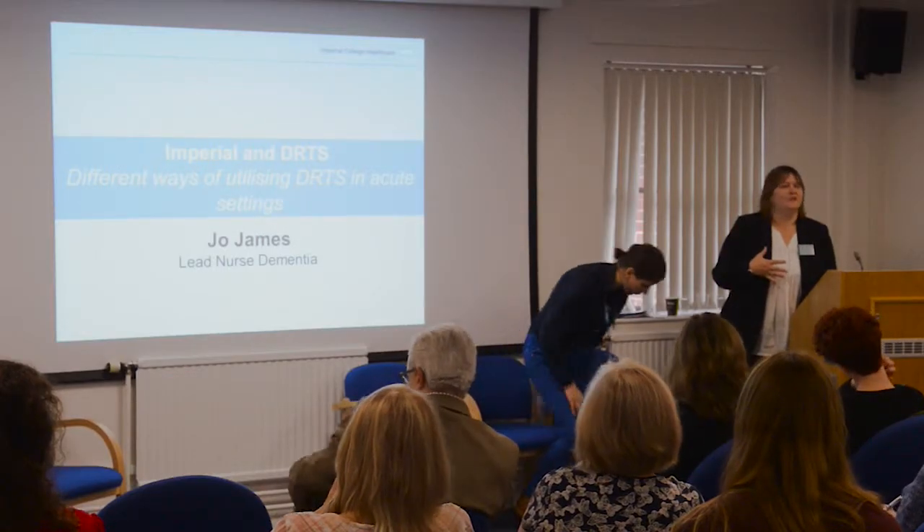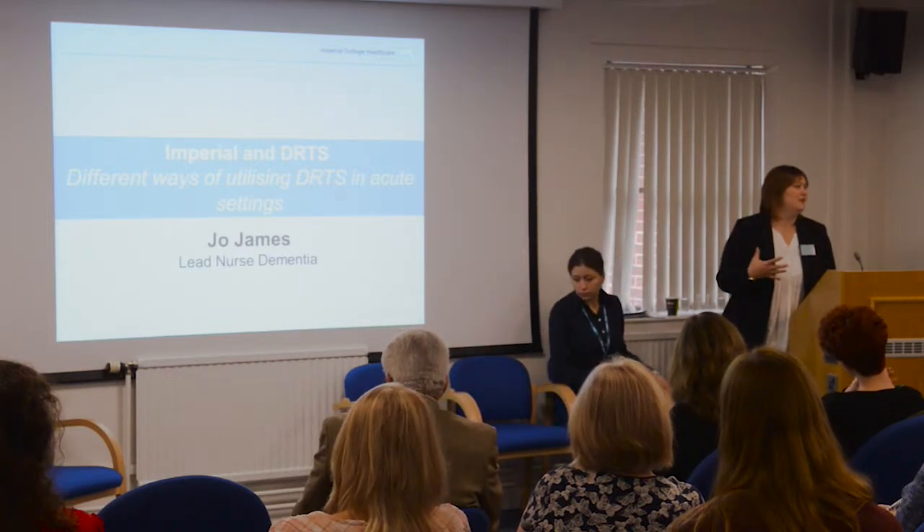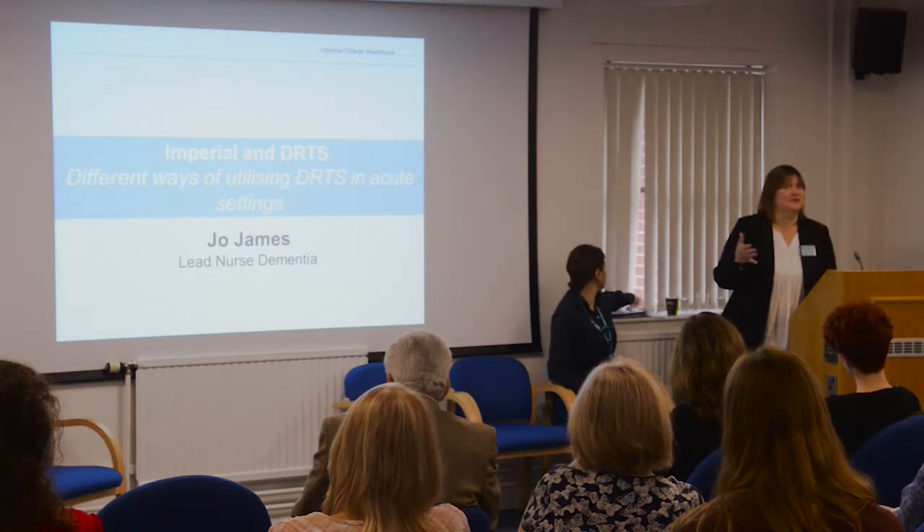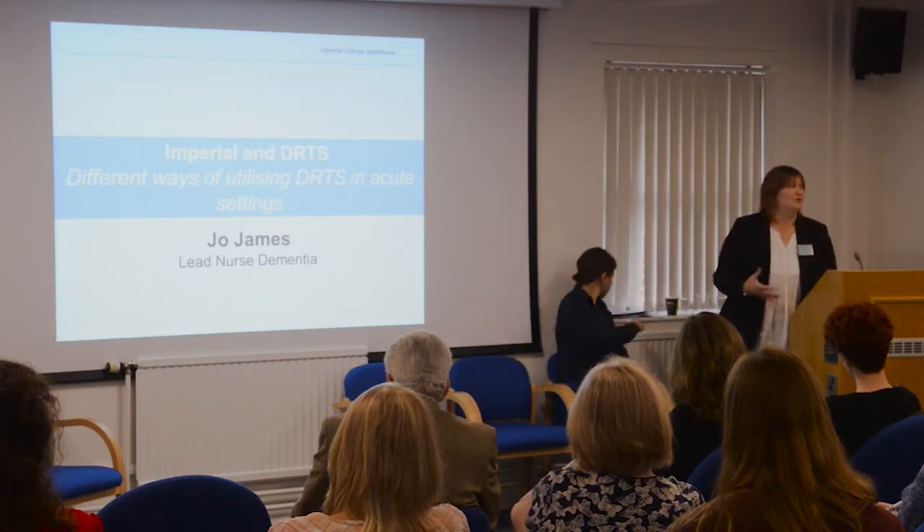My name's Jo and I'm the lead nurse for dementia at Imperial College Healthcare NHS Trust, which is one of these monster, uncomfortable marriages of loads of different hospitals. We're three very big acute hospitals plus two slightly smaller hospitals which all got married together a few years ago. Our dementia patch covers the three big acutes, and within that we have a very big renal unit — I think the biggest renal unit in Europe — a major trauma centre, hyper acute stroke centre, and all those sorts of things as well.